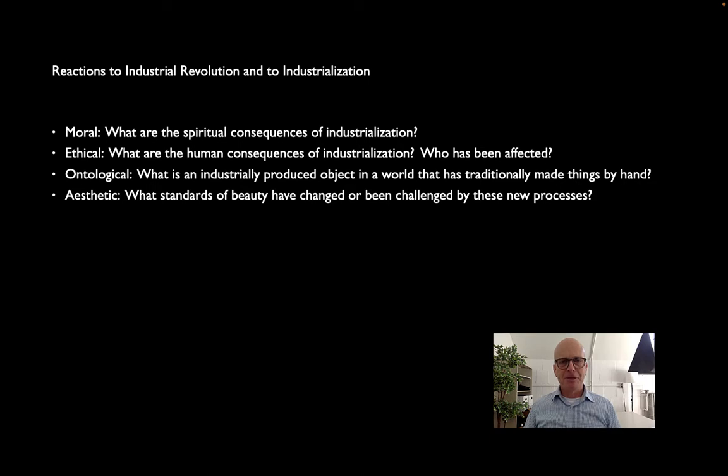Ontological — this is a little bit trickier. What does it mean to be an industrially produced object? Is there a kind of truth or honesty to an industrially produced object in the same way as one made by hand? There's a question of authenticity — what happens when we can reproduce things very easily. And then finally, aesthetics: what happens to our sense of beauty? How does that change when so much of what we see is produced by machines instead of human hands? These are questions that really crop up in noticeable form in the 19th century and set the tone for new movements in the 20th century.